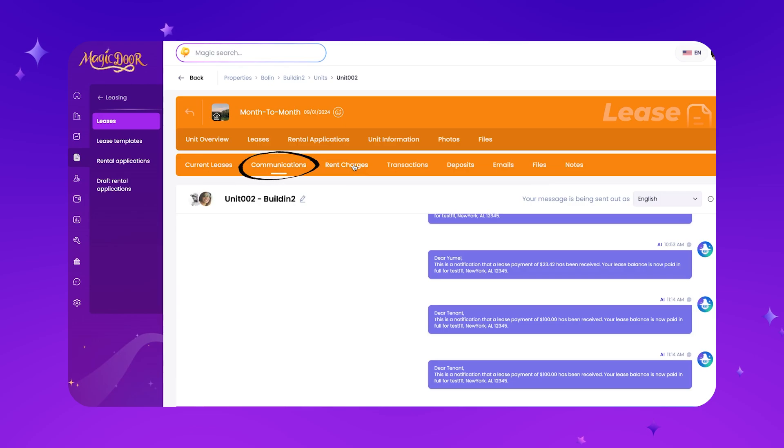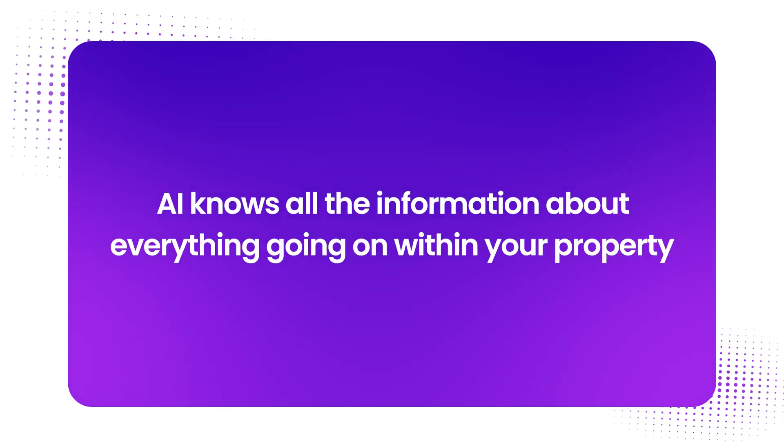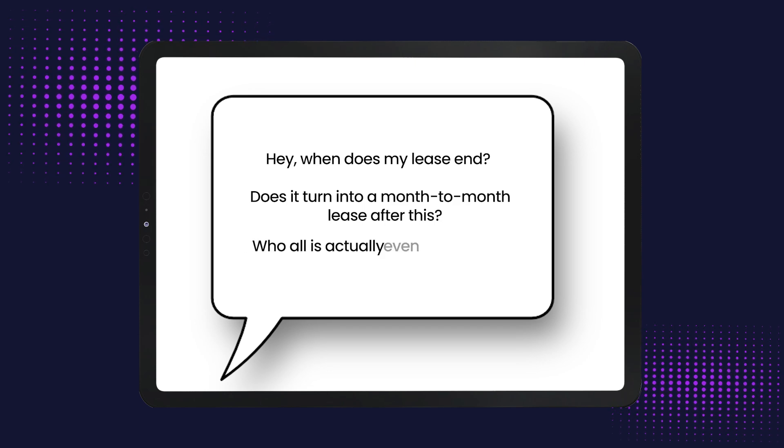Everything is interconnected. Because our AI is built into the software — not using a tech stack of 10 different apps — the AI knows all the information about everything going on within your property. Tenants can actually ask basic questions like 'When does my lease end?', 'Does it turn into a month-to-month lease?', or 'Who is on my lease?' The AI can automatically respond, and you would be surprised how much time this will actually save you.